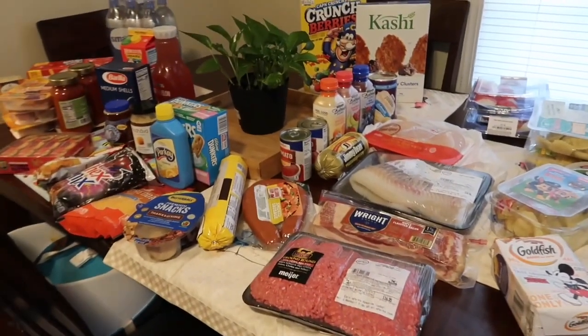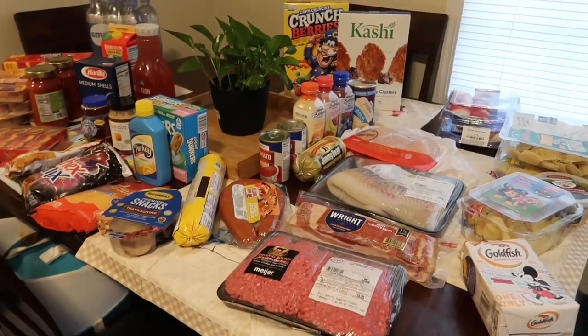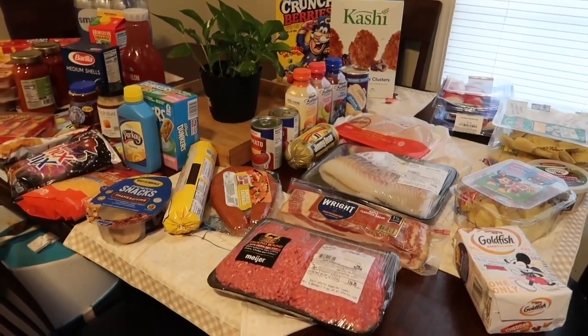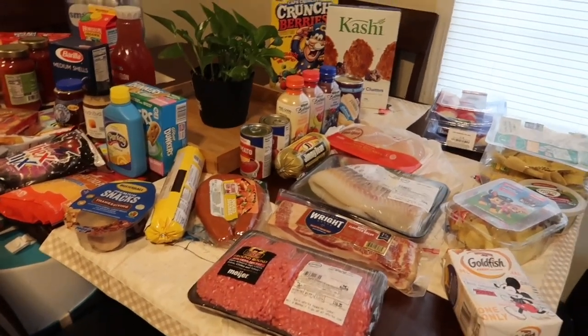Hello everybody, welcome back to my channel. My name is Keisha. You can find out more about me and my family by using the links below to Instagram and Facebook. If you're new here, I'd love it if you subscribed — you will be notified when new videos go up.